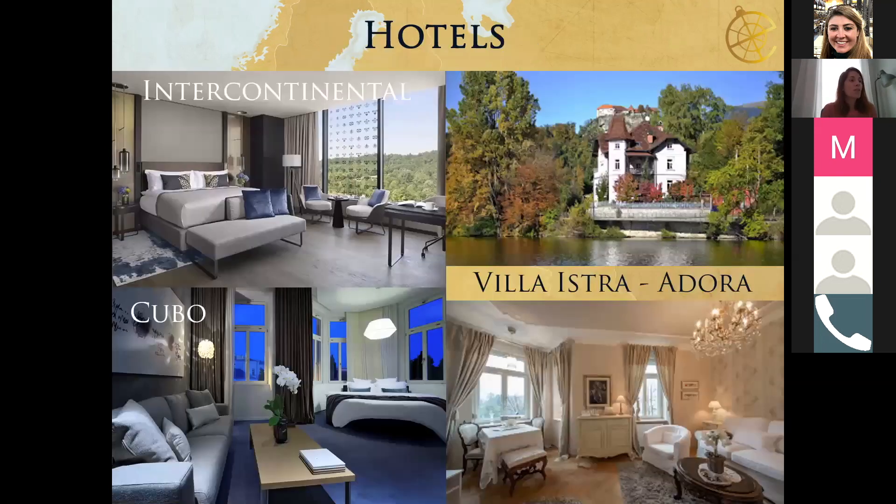In Ljubljana, the most modern hotel options are the Intercontinental — which opened a couple of years ago — and Kubo. Both are walking distance from the old town. The Intercontinental is built in the tallest tower in the city, while Kubo is a smaller boutique-style property. Both have a contemporary atmosphere and are very nice options.